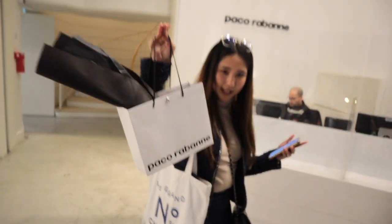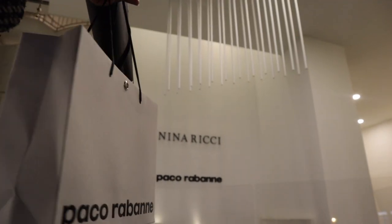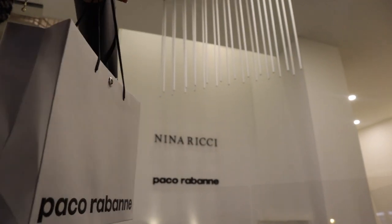And that was it! Please share, subscribe, and comment — all that good stuff — and I shall see you for the next video.